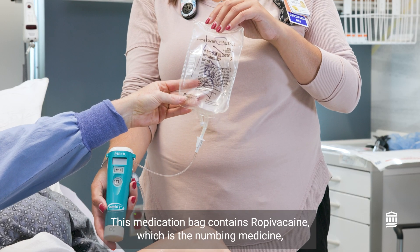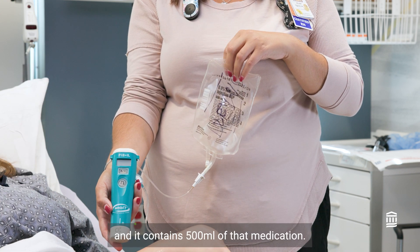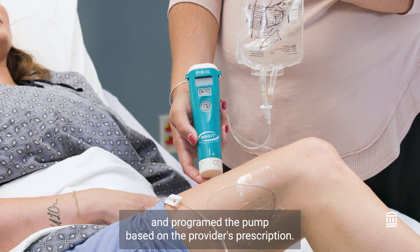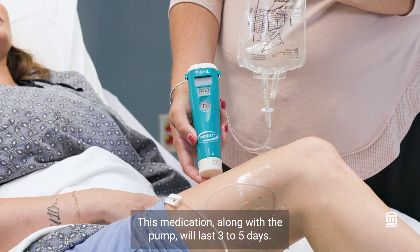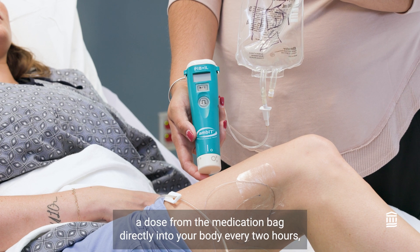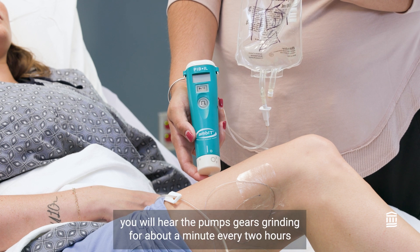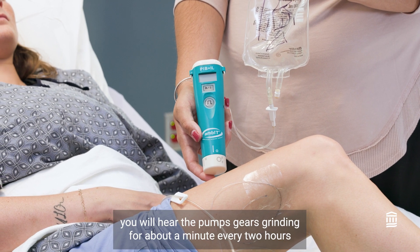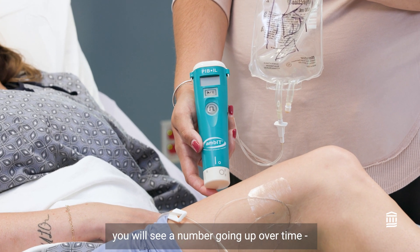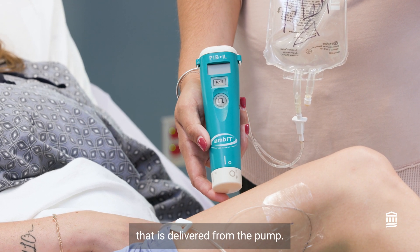The medication bag contains ropivacaine, which is the numbing medicine, and it contains 500 milliliters of that medication. Your nurse has already prepped the bag and programmed the pump based on the provider's prescription. This medication, along with the pump, will last three to five days. The pump is programmed to automatically deliver a dose from the medication bag directly into your body every two hours. On the pump's display screen, you will see a number going up over time to 500 — this is the total amount of ropivacaine in milliliters delivered from the pump.